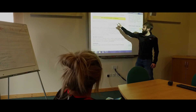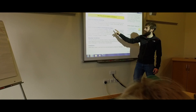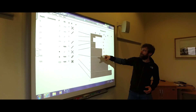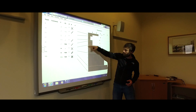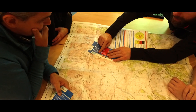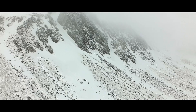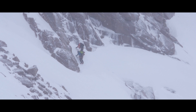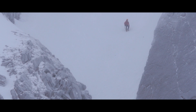In Avalanche Awareness 2, we will take a more in-depth look at the forecasts — for example, interpreting the Scottish Avalanche Information Service snow pit profiles. We will then relate this information to help us plan our journey for the day in complex mountainous terrain, such as approaching winter climbs, ascending and descending mountaineering ground.